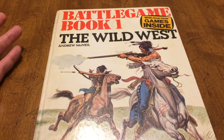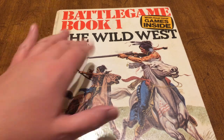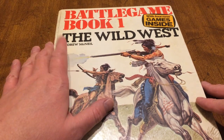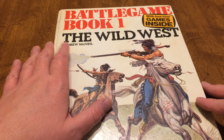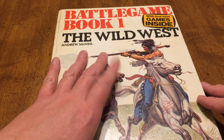These are the Battle Game Books — there are several of them. A lot of them came from the UK, and this is no exception. It came from the UK, by Andrew McNeil. If you're wondering who he is, he is the designer of Kingmaker, which is a good game.